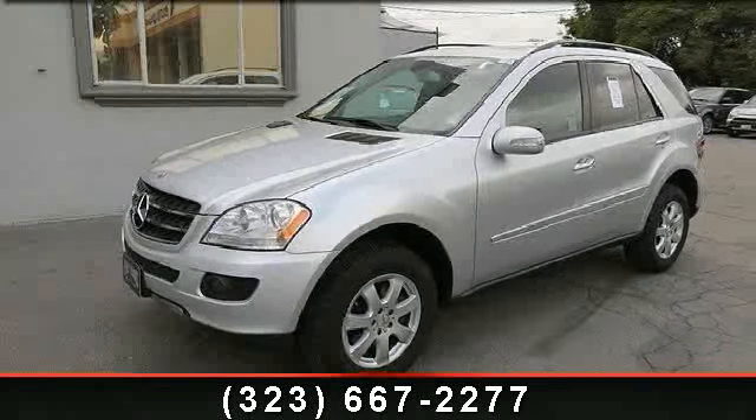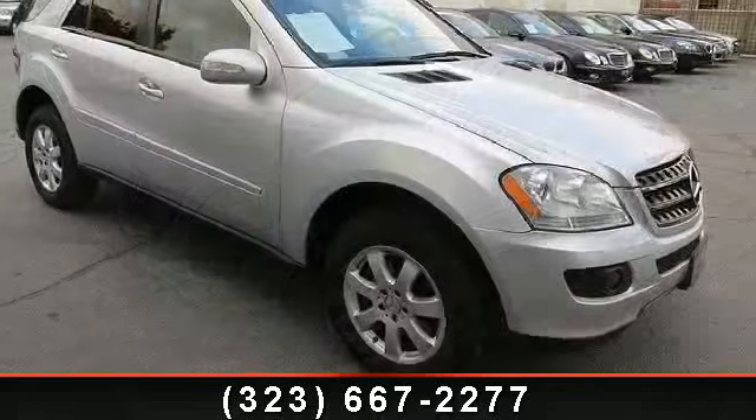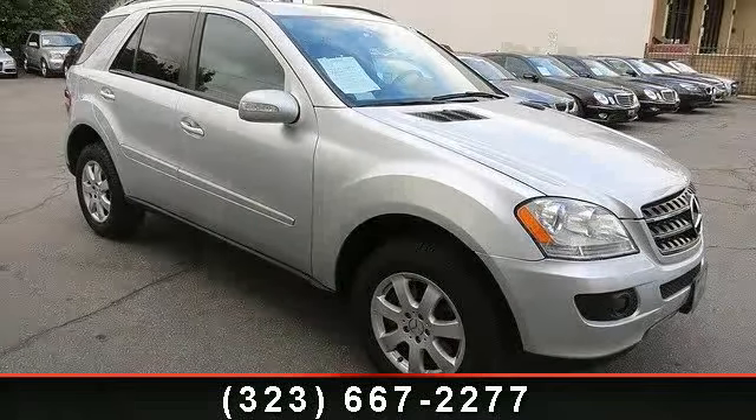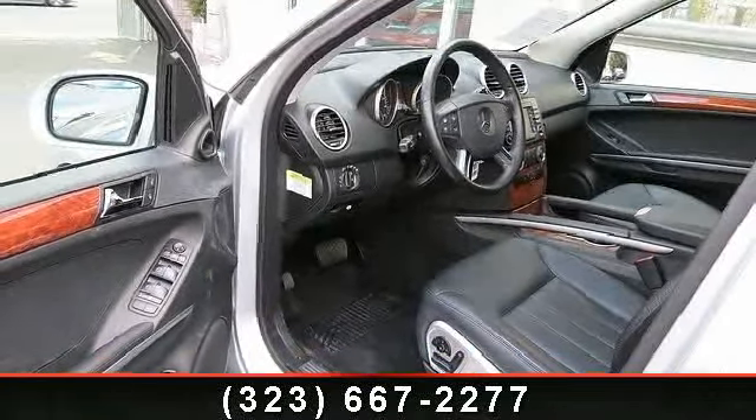Step into the 2007 Mercedes-Benz M-Class 3.5L. Don't miss this great deal on a luxury vehicle. This vehicle comes with a reliable 6-cylinder engine, connected to a smooth shifting automatic transmission.